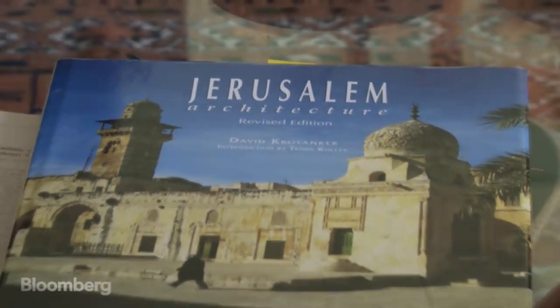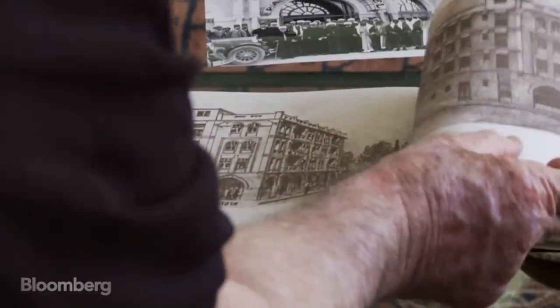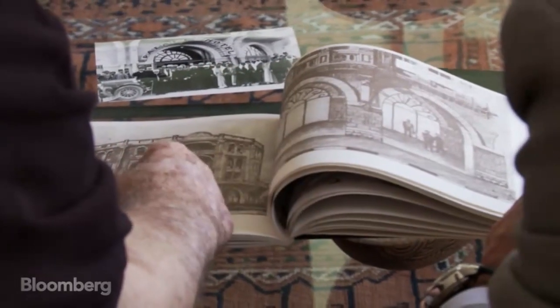The original plan was published in 1981. Overcoming Israel's Byzantine planning laws, says this architect-turned-author, took even longer. I started dealing with this project 35 years ago, in 1979.